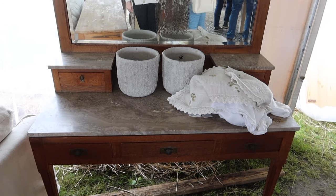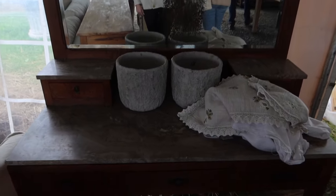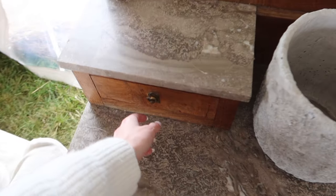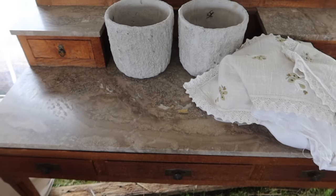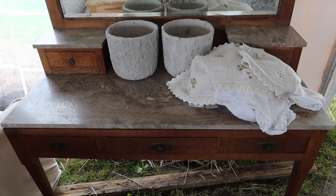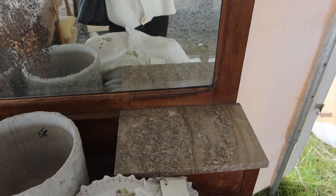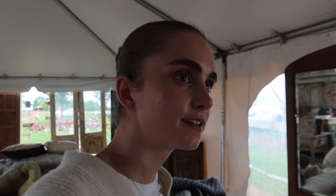Guys, look how stunning this piece is. I am in love with it. Look at the marble — I want it so bad, I just don't know where I would put it. Oh my gosh, it's beautiful. Absolutely stunning. Mom, where could I put this? Are you kidding? I think it's stunning. What would it be for? Getting ready and as a desk. I like that. That mirror gave me something.